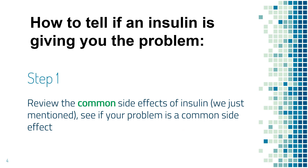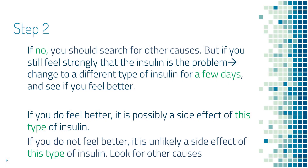Now let's talk about how to tell whether insulin is giving you the problem and what you can do. First of all, review the common side effects of insulin that we have just discussed and find out if what you're experiencing is a common side effect. If it is not a common side effect of insulin, then your symptom is likely from another medical condition or other medications. However, if you cannot figure out what else can cause it and still feel strongly that insulin is the problem, you can switch to a different type of insulin for a few days and see if you feel better. If you do feel better, your problem could be a side effect of the first insulin.